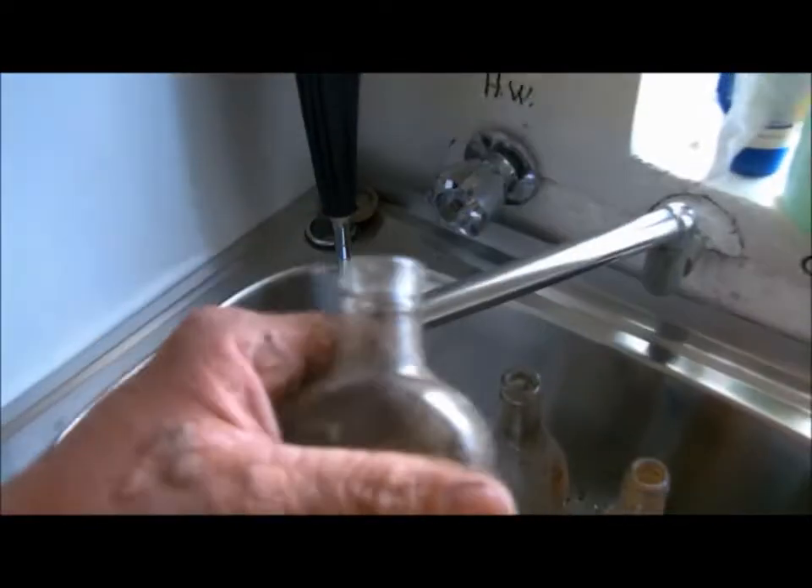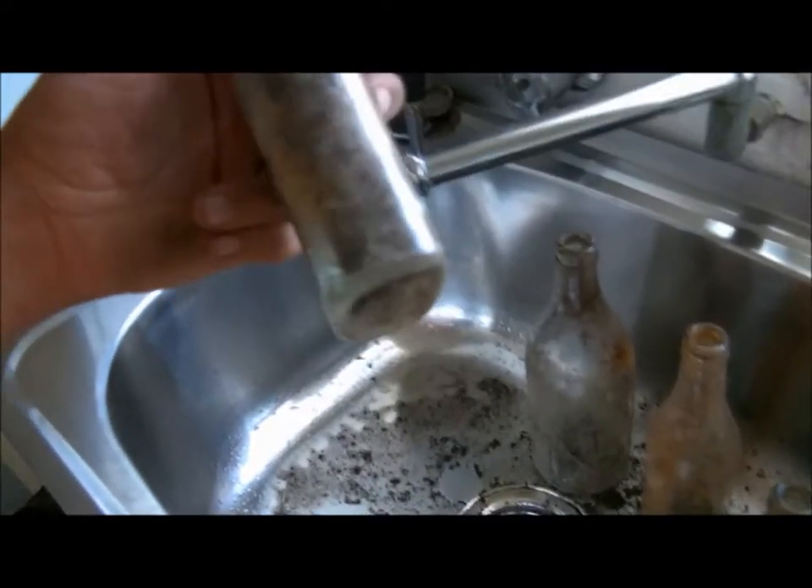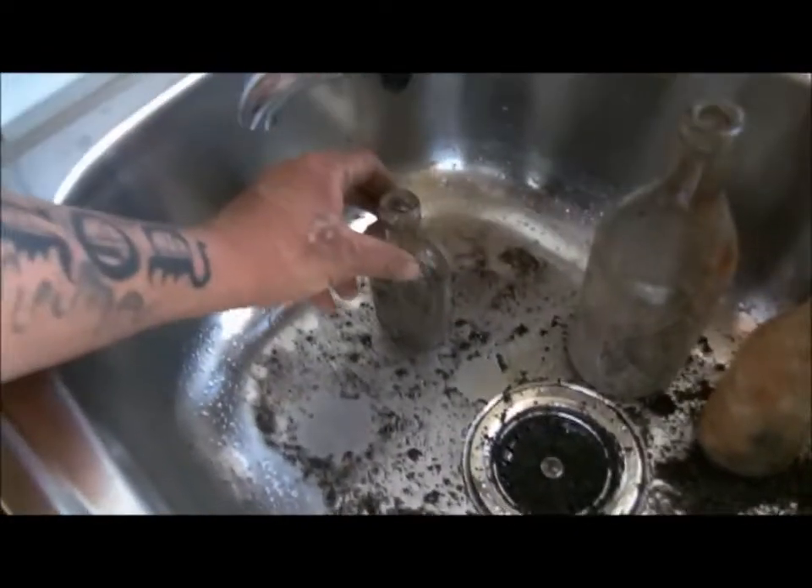I just felt something broken in there, so that's not good. Just a little cork top I found — it's a nice cork top.